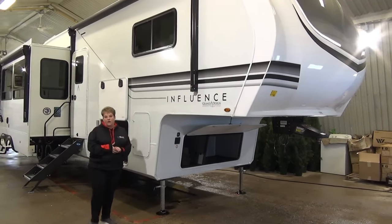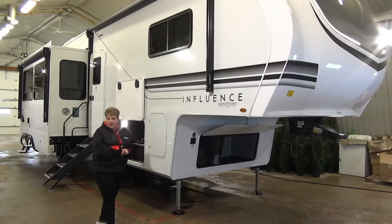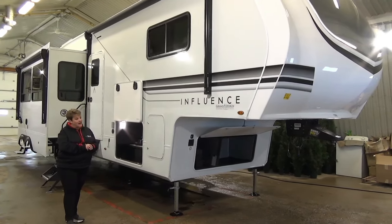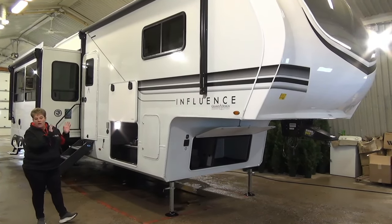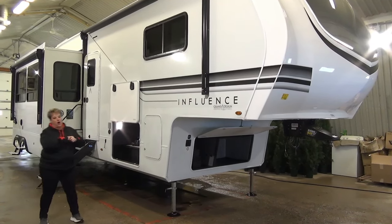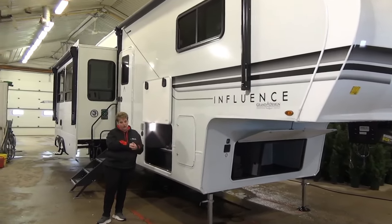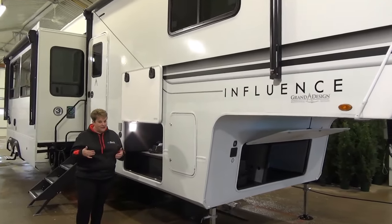This is the 2024 Influence 3704BH. It is a family bunk model with four slides. As you can see, nice, crisp, clean, white fiberglass exterior. I love the sleekness of the decals, very subtle, absolutely looks great. Your nice big power awning. They do have your R45 insulation in the floor, R40 in the roof. It is a wide body, so still you're 101 inches wide, just like your Solitude.